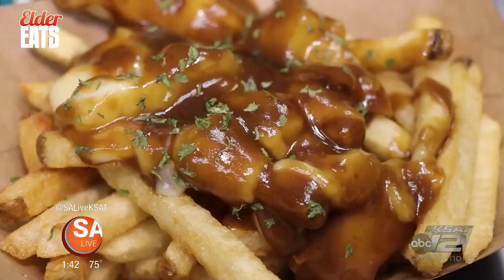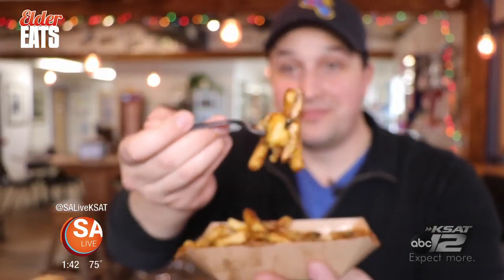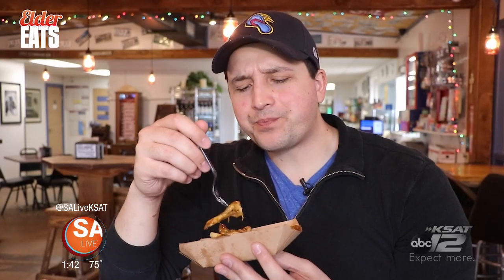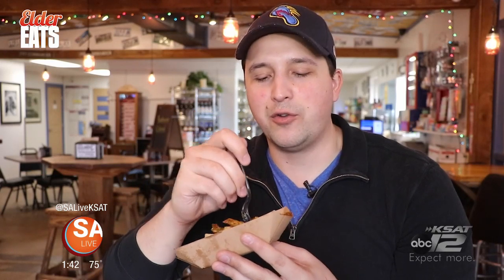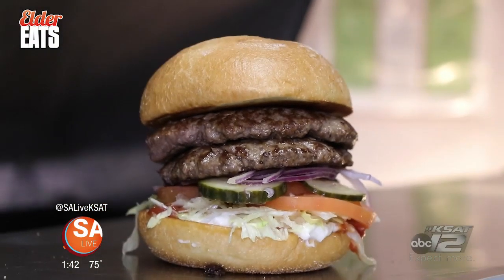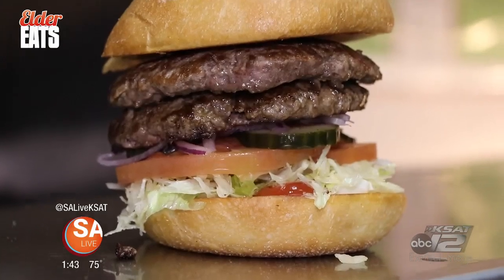Now, if you don't know what poutine is, it's okay — it's French fries, brown gravy, and cheese curds. It's delicious. It tastes like grandma made it. This is just make-you-feel-better-if-you're-having-a-bad-day food. This is phenomenal, you guys. You really have something special. These are the best burgers I've had doing this show — phenomenal. Those are big words, but I'm not lying.